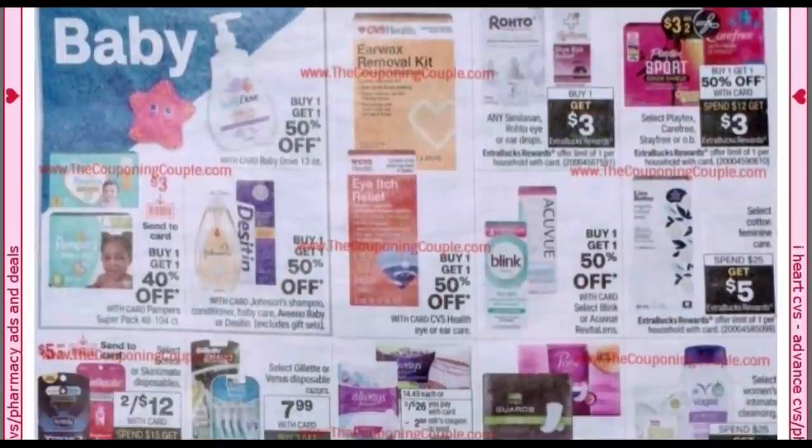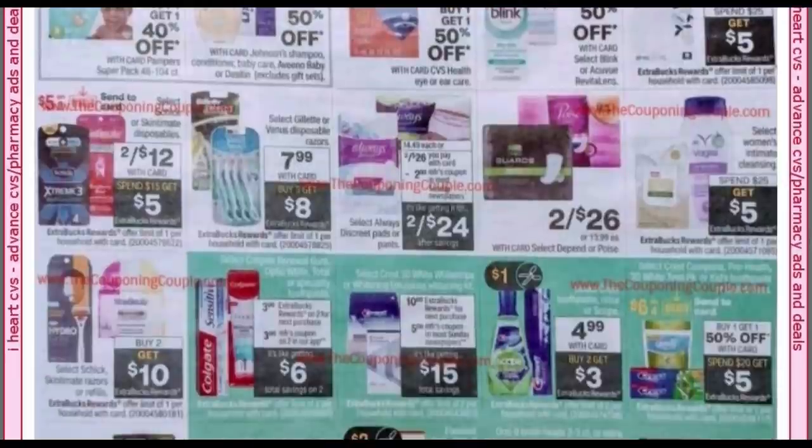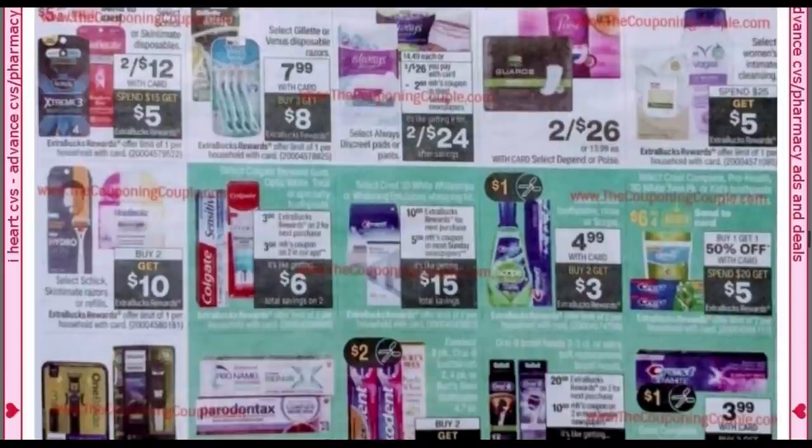Many of the makeup limits have changed in the ad. We have Playtex, Carefree, Stay Free, and OB at buy one, get one 50% off — spend $12, get a $3 extra buck. Looks like we're getting a $3 off two insert coupon; we may get a digital and printable coupon as well. For razors, the disposables are two for $12 but you have to spend $15 to get a $5 extra buck. Below that, the Schick razors and refills are buy two, get $10 — a much better deal. Looks like we're also getting a digital disposable coupon.